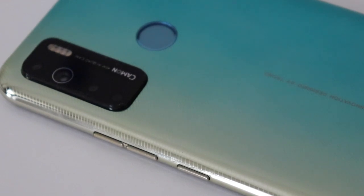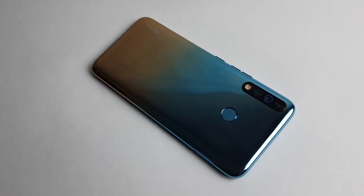As a camera-centric series, the Camon 15 tries to uphold its promise to deliver good images. On the other hand, the Tecno Camon 12 has a triple camera setup consisting of a 16 megapixel main shooter with autofocus.